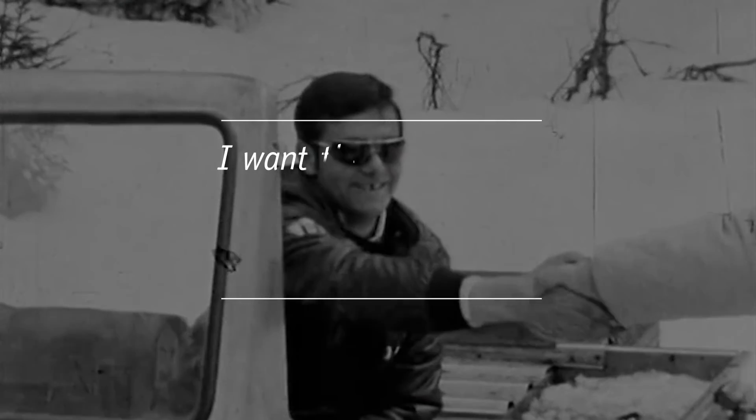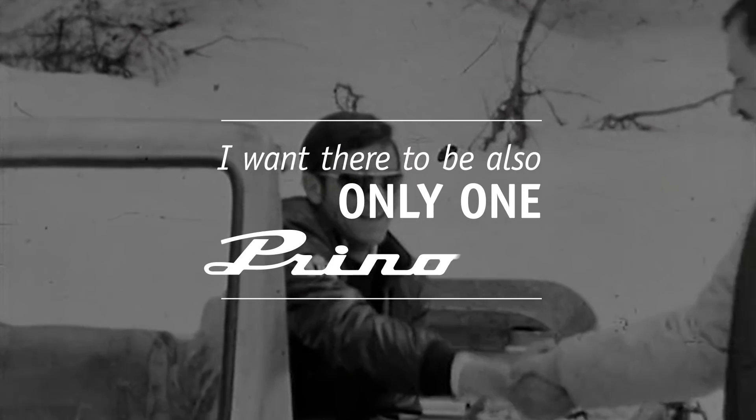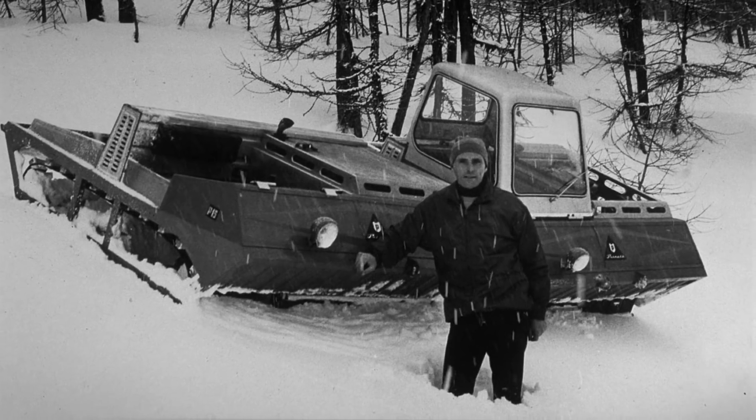There's only one Ferrari. I want there to be also only one Prenot. The prototype is ready for series production.